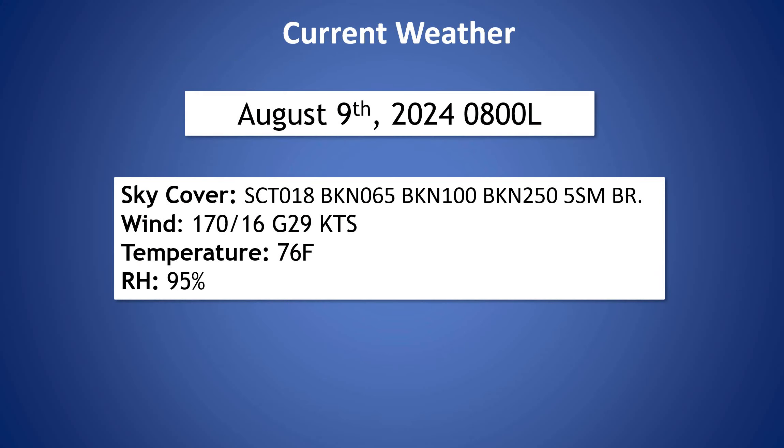Now looking at our current weather, we've got several cloud layers out there right now — scattered at about 1,800 feet and then broken at 6,500 feet, 10,000 feet, and 25,000 feet. Our wind today is going to be a bit breezy, already gusting up to about 29 knots currently, and actually earlier this morning we saw a wind gust of about 36 knots as we had a brief shower move through the area.